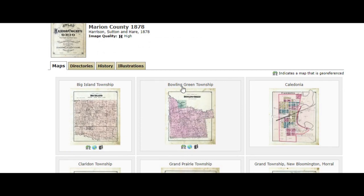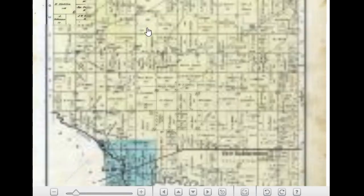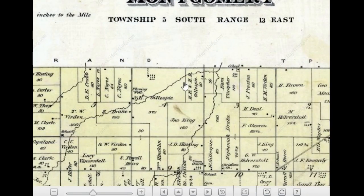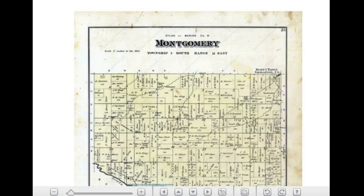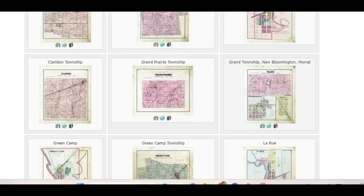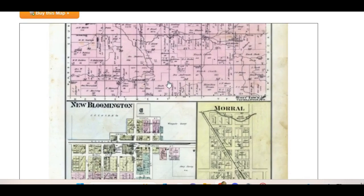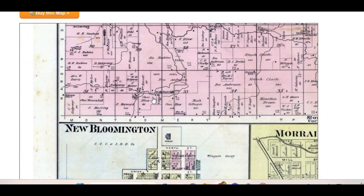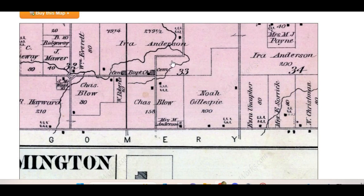In the article it said that the grove is four and a half miles north of La Rue — La Rue is in Montgomery Township. However, if you go four miles north of La Rue, you actually end up in Grand Township. So we've got to go back and find Grand Township. Blow Grove will be right on the south end of Grand Township. Here's Grand Township, and when we zoom in, sure enough we find a Charles Blow right at that intersection the article mentioned.